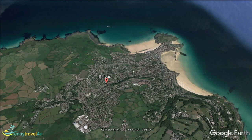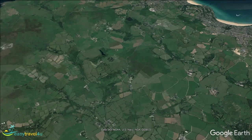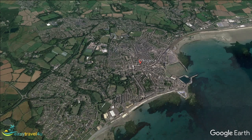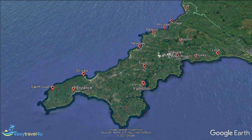Penzance is located in West Cornwall, less than 10 miles from the most south-eastern point in the United Kingdom, Land's End. At the heart of Penzance you will find Chapel Street, the former main street of the town. With attractions like the Egyptian House, Branwell House, the Union Hotel and the Georgian Theatre, it is a great place to take a stroll and soak up some history.